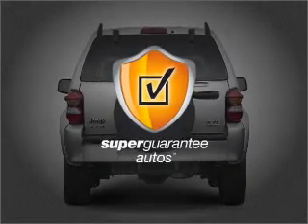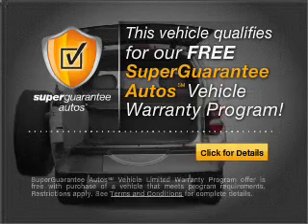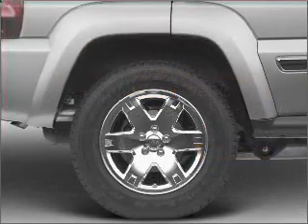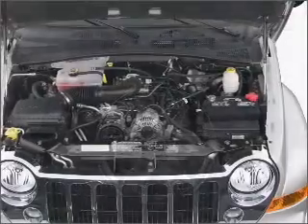This vehicle qualifies for our free Super Guarantee Autos Vehicle Warranty Program. Buy a vehicle and get a free warranty from us only at everycarlisted.com. Stand out from the crowd with premium wheels.